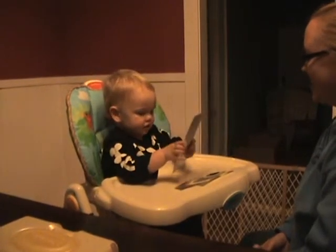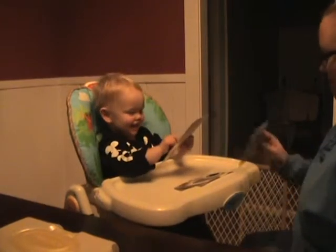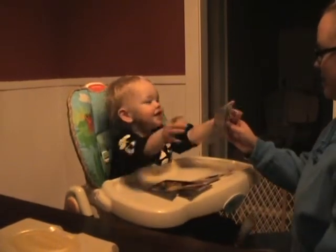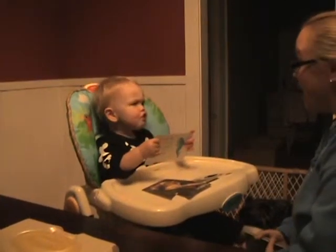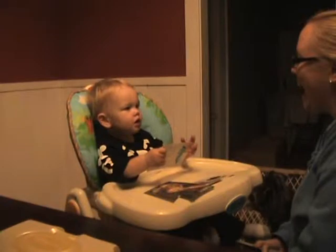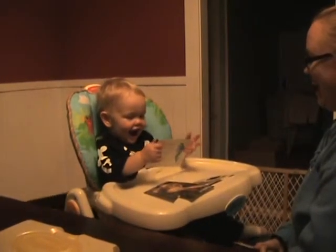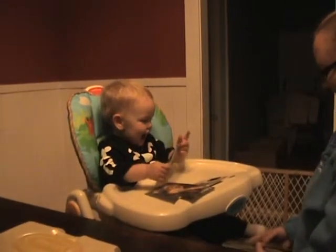You like that? Yeah. Which one's this? Should we show it on the camera? What's that? Is that a dolphin? Does the dolphin go... What's that? Mommy can do a good dolphin.